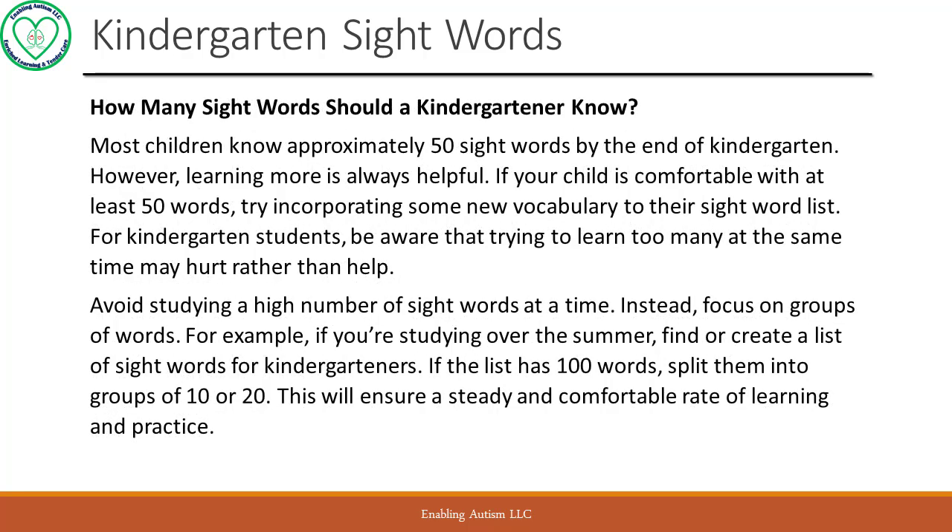How many sight words should a kindergartener know? Most children know approximately 50 sight words by the end of kindergarten. However, learning more is always helpful. If your child is comfortable with at least 50 words, try incorporating some new vocabulary to their sight word list. For kindergarten students, be aware that trying to learn too many at the same time may hurt rather than help. Avoid studying a high number of sight words at a time. Instead, focus on groups of words. If the list has 100 words, split them into groups of 10 or 20. This will ensure a steady and comfortable rate of learning and practice.